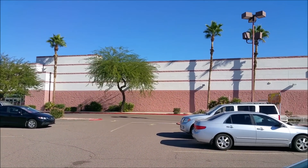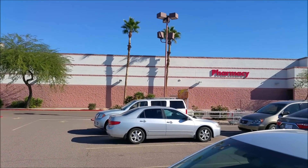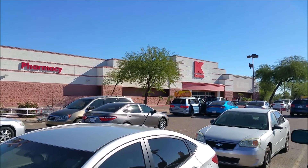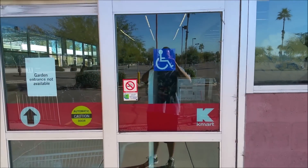Hey everyone, welcome to another episode of Retail Archaeology. Today we're going to be taking a look at K-Mart. This particular location is in Mesa, Arizona, and it's one of only two K-Marts left in the Phoenix area.